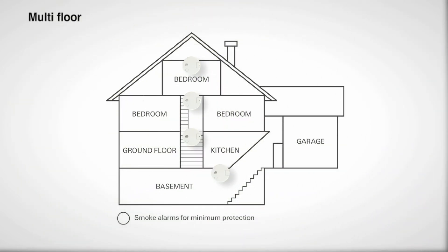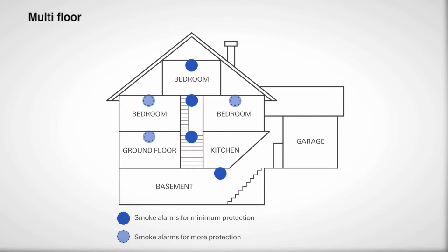Of course, not every home is built on one level. Where your home has more than one floor, for minimum protection, you must have a smoke alarm on each level of the home, regardless of whether there are bedrooms on that level. Where there are no bedrooms, the smoke alarms should be located near the stairway, as you can see on the diagram.